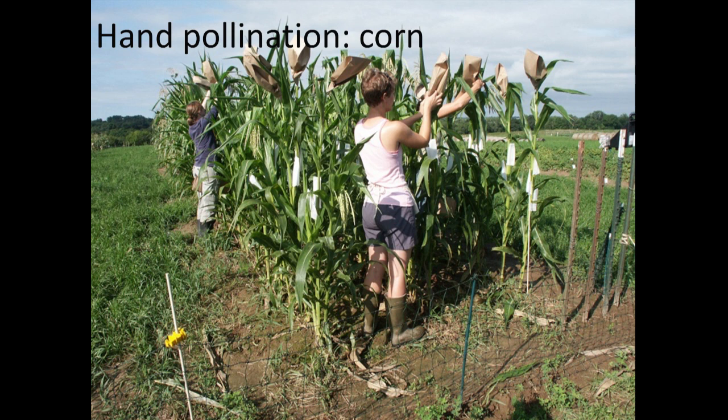That's a quick overview of isolation methods. Again, if this is intimidating, just grow one variety per species — or grow a variety that's more likely to self-pollinate and doesn't need a huge isolation distance.